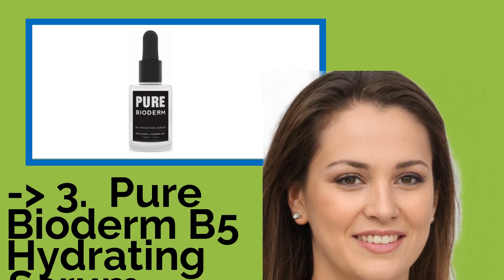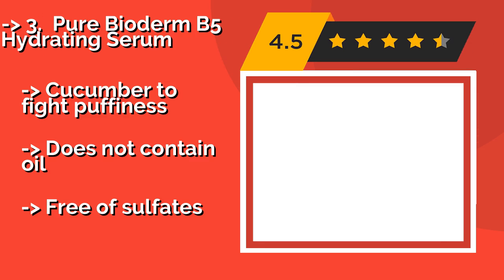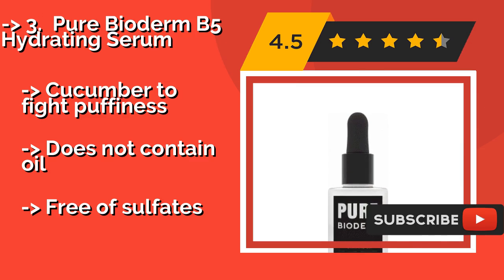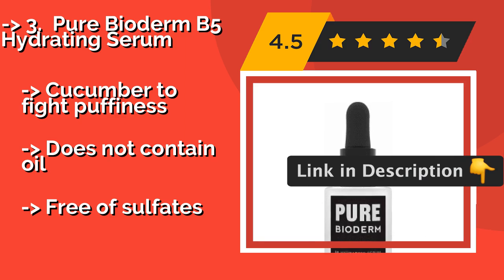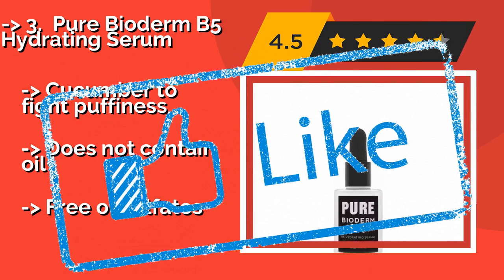For a cost-efficient option, Pure Bioderm B5 Hydrating Serum is around $30 and accomplishes several tasks at once. Its namesake vitamin B5 aids in healing, its antioxidant licorice improves radiance, the added willow bark extract clears pores, and its green apple extract acts as a softener. It also contains cucumber to fight puffiness and is free of oils and fats.